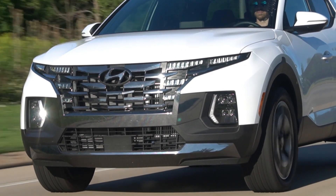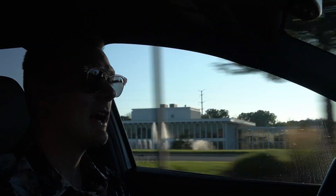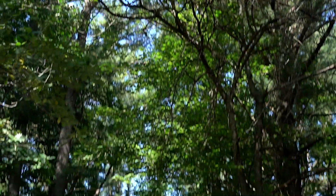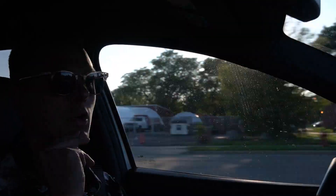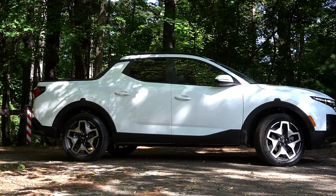This is the all-new 2022 Hyundai Santa Cruz and we are super stoked because we are some of the first journalists to take this home and test it over a week. One thing to preface: we sat in a presentation by Hyundai and the one thing they want you to take away is that this is not a truck — unless you ask anybody I ran into over the last week, or Google, or anyone with eyeballs. But that's what Hyundai wants you to think, so if this isn't a truck, let's talk about what this is.